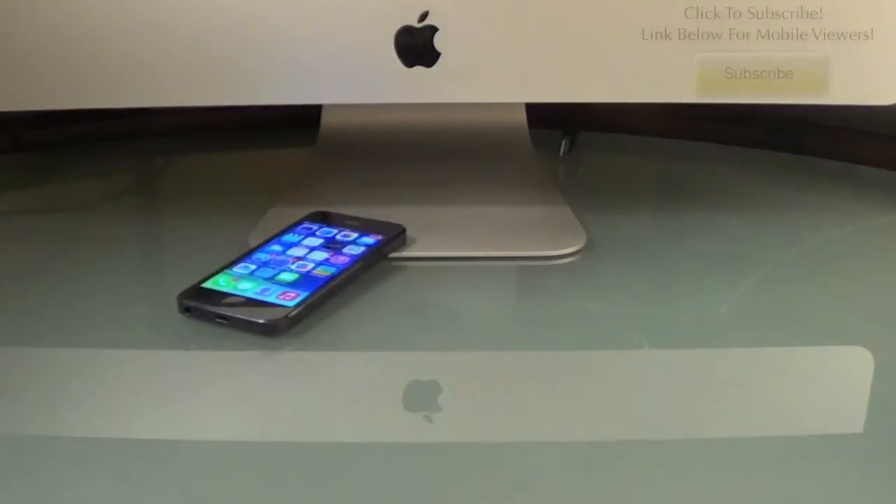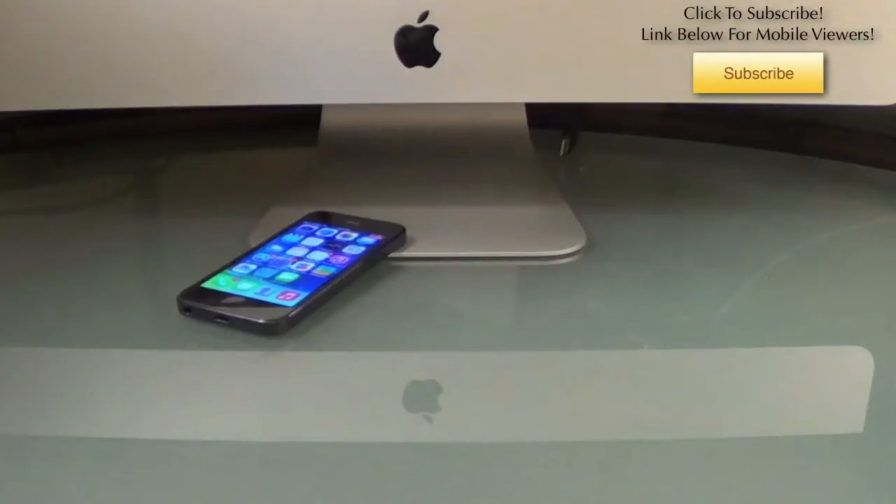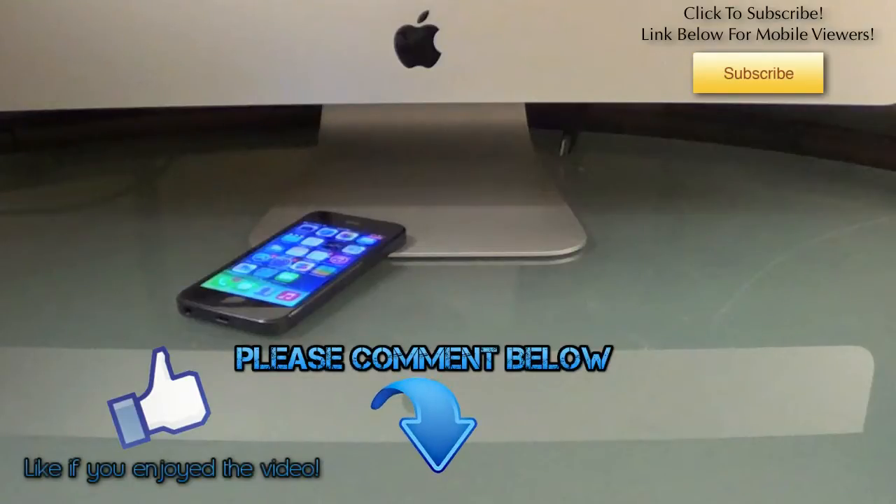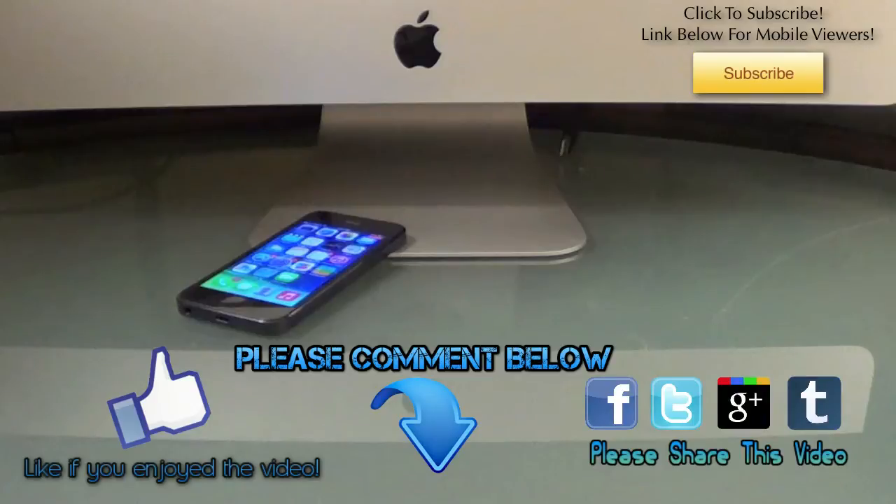Okay everybody, that's all I have for you today. Thank you so much for watching — I really do appreciate it. Before you get out of here, please hit that like button down below, it really does help me out. Also, leave a comment and let me know what you thought of this video or what your favorite app is in the app store. Please share this video on Facebook, Twitter, Google Plus, or Tumblr. Or if you want to subscribe to my channel to be informed of future videos just like this, hit that yellow subscribe button on screen. This is Jonathan with Days Free Apps — thanks for watching and I'll see you next time.